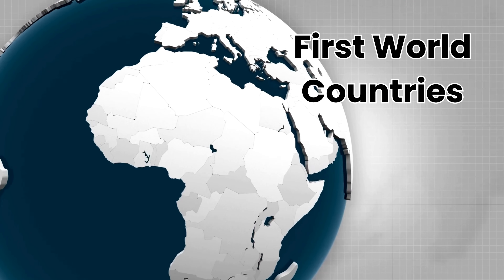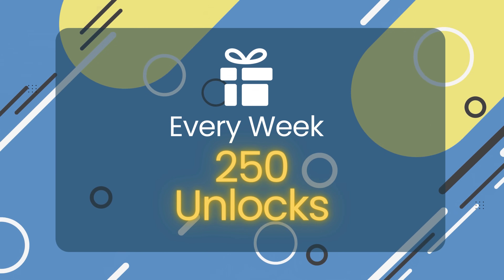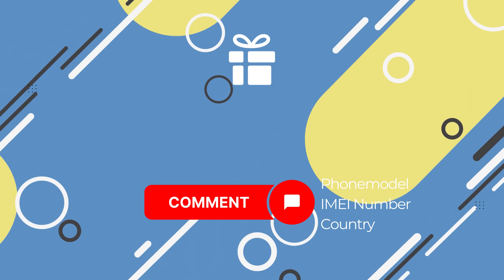Please note that these unlock services only work in first world countries. If you can't access the service or prefer not to use it, we offer 250 free unlocks every week to our viewers. To enter, simply like this video, subscribe to our channel, and comment your phone model, for example Samsung S22, your IMEI, and your country. Once you've done that, you're automatically entered.